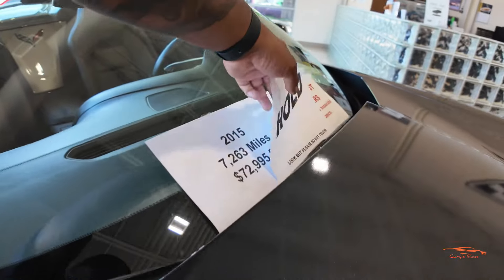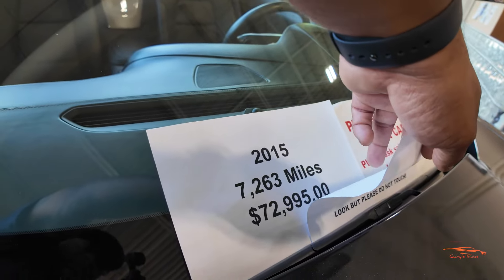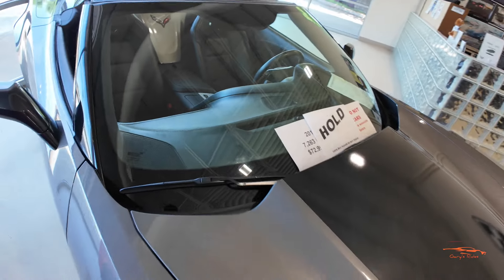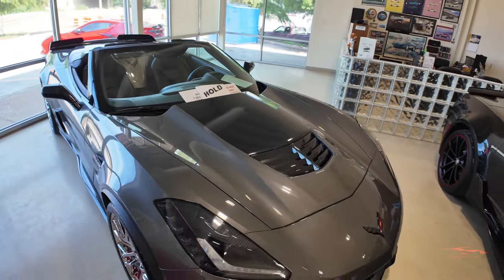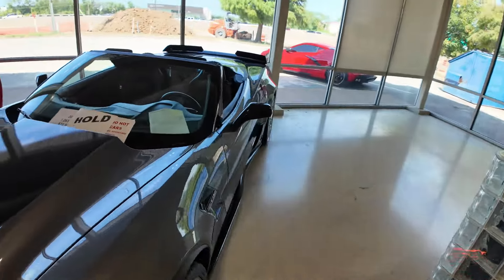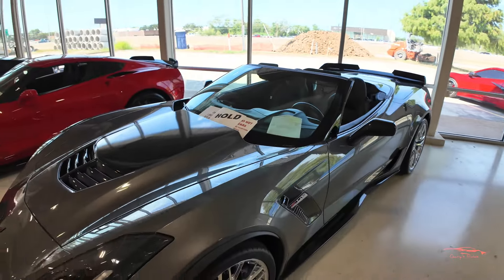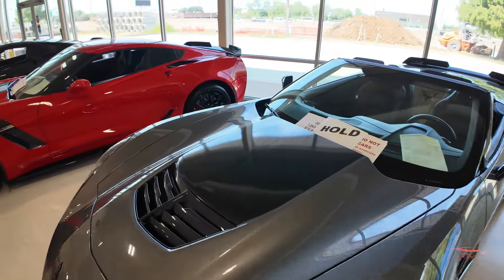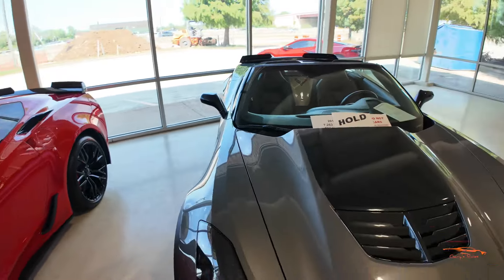It has a leather steering wheel with gloss carbon fiber at the bottom and the Z06 badge. This is a 3LZ-equipped Z06. It does have a hold on it, but the price is $72,995. It's a 2015 with only 7,000 miles. If you're interested give them a call — the deal may fall through. Link to Corvette World's website in the description.